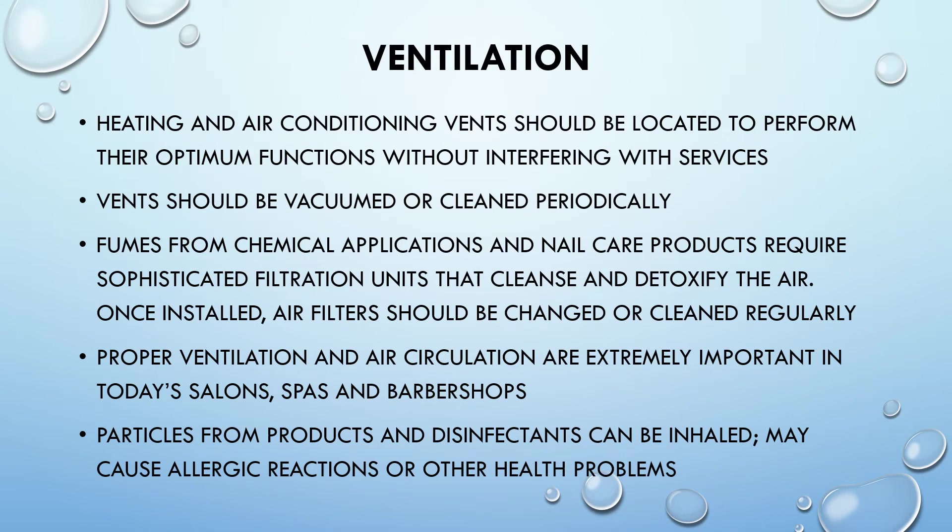Ventilation: heating and air conditioning vents should be located to perform their optimal functions without interfering with services, and should be vacuumed or cleaned periodically. Fumes from chemical applications and nail care products require sophisticated filtration units that cleanse and detoxify the air; once installed, air filters should be changed or cleaned regularly. Proper ventilation and air circulation are extremely important in today's salons, spas, and barbershops, as particles from products and disinfectants can be inhaled and may cause allergic reactions or other health problems.